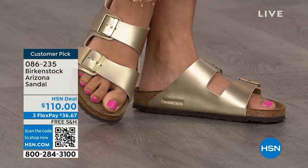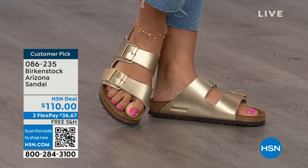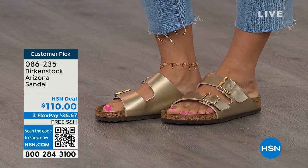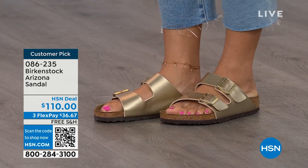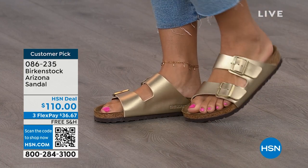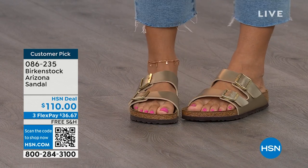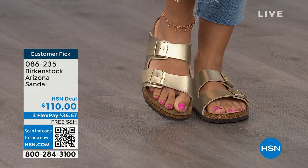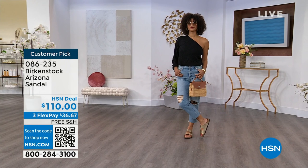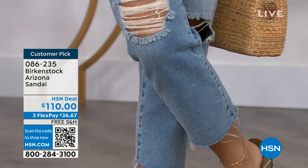If you already have maybe mocha or black and want something a little different, this gold is absolutely gorgeous. We're seeing a lot of accessories in gold — earrings and bracelets. This is a really fun way to do the Arizona in a metallic and really dress it up. Birkenstock is that go-to shoe in your closet — wear it with denim, dresses, or athleisure outfits. It's the it sandal of the season, but it's also all about health and wellness.